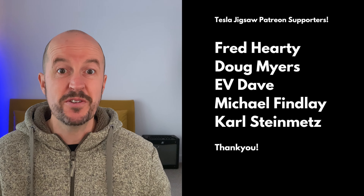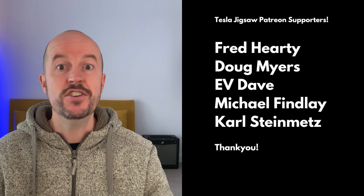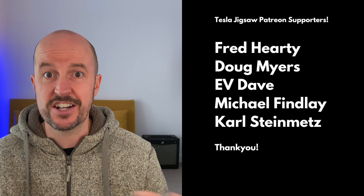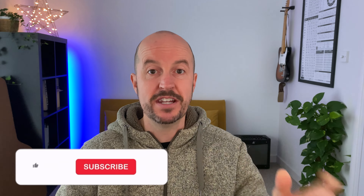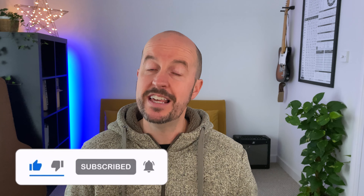Let me know in the comments below if you've got one of these cars — I'd love to get a bit of feedback. In the next video, we move up in the world of EVs to more range, more choice, and supposedly even more style, as I look at used electric cars from £10,000 to £20,000. I also want to thank my amazing Patreons for supporting this channel — you can join them too for a few extra perks. Find my Patreon link in the description below. I'm Will, this is the Tesla Jigsaw — thanks so much for watching, bye for now.